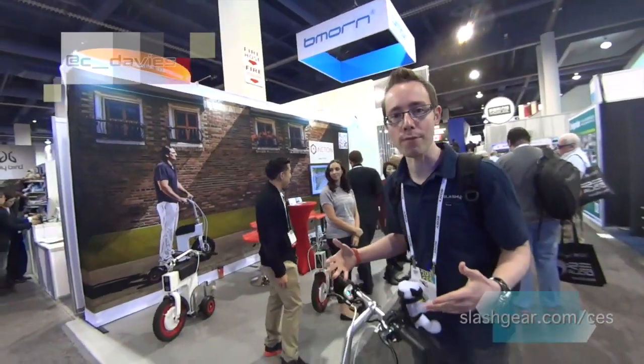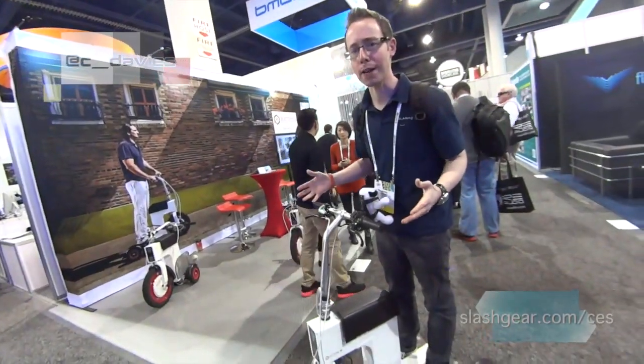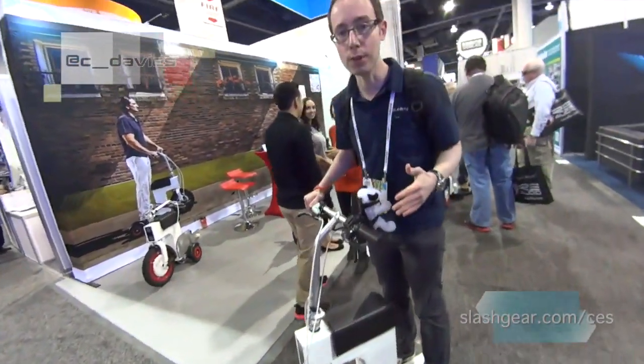Hi, this is Chris Avers from Slashgear and I'm here at CES 2014 at the Acton booth. This is Acton's M Scooter — you might remember it from Kickstarter, roughly October last year. Very successful, and it's now on sale at £17.99.